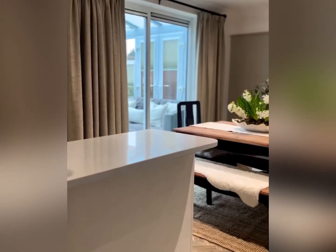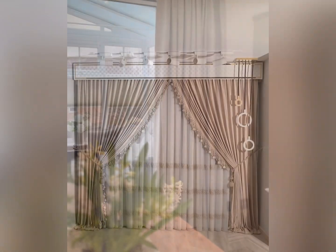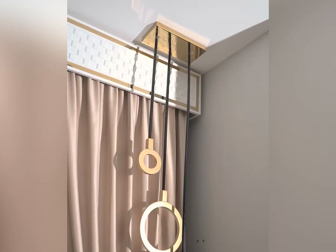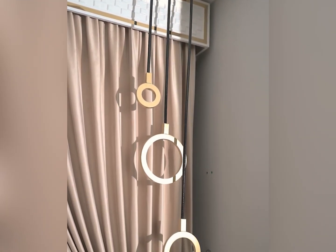Hello everyone and welcome back to Aesthetic Homes. Welcome to our guide on modern living room curtain design ideas, where style meets functionality to elevate your space.